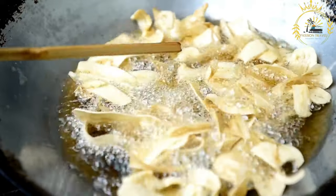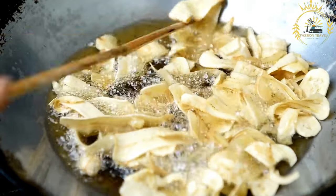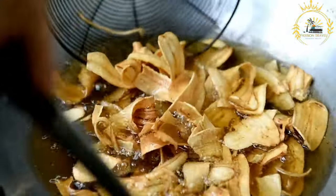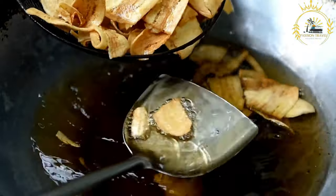Serve: battered bananas are typically served hot and can be dusted with powdered sugar before serving if desired. They are often enjoyed as a dessert or snack on their own, but they also pair well with a scoop of ice cream, a drizzle of chocolate or caramel sauce, or a dollop of whipped cream. Their crispy exterior and warm, sweet interior create a delightful contrast in texture and flavor.